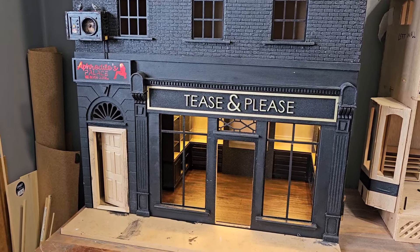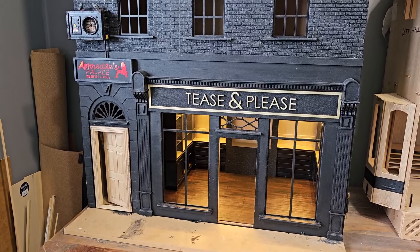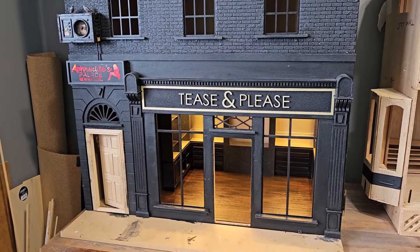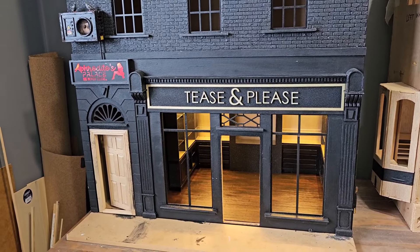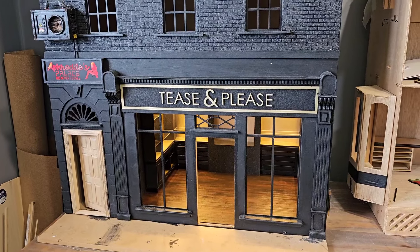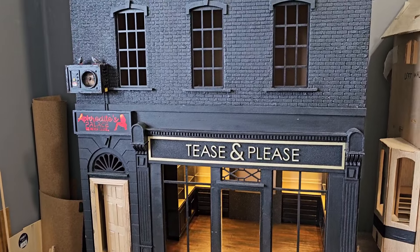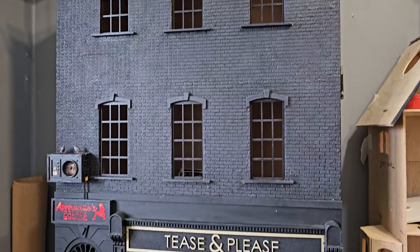Hello everyone, welcome to my channel. Today I am finally moving on with my sex shop stroke brothel project. If you're new to the channel, this is going to be a very adult-themed dollhouse project. The house itself is a shop downstairs — an adult shop, aka sex shop — and from this entrance going up the stairs we are going to have some very adult-themed rooms.